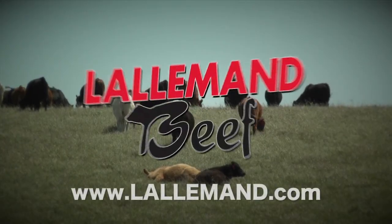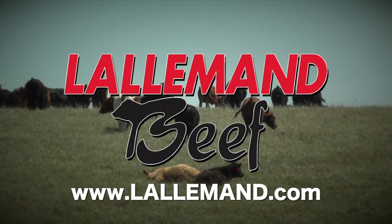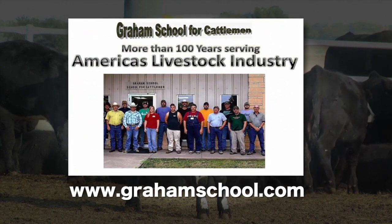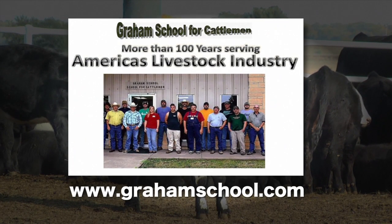This segment is brought to you by Lalleman Animal Nutrition, dedicated to the development and production of natural and differential solutions for animal nutrition. And by the Graham School for Cattlemen, with over 100 years of continuous service to the cattle industry. To find out more, visit grahamschool.com.